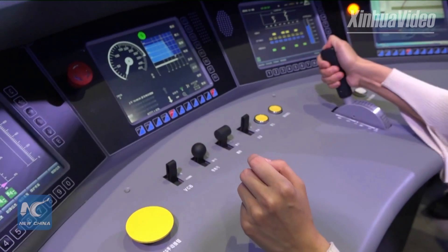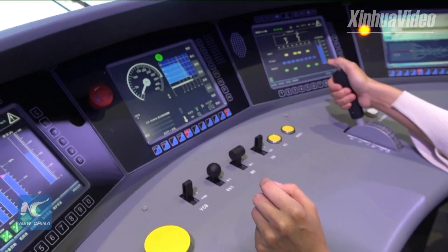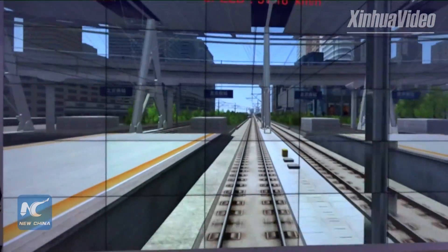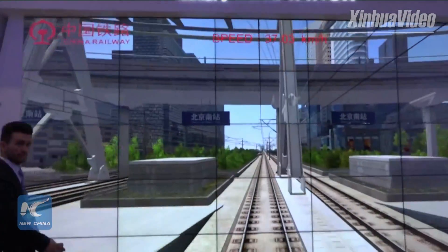Press this button and you can see — here we go. We are starting from the Beijing South Railway Station.